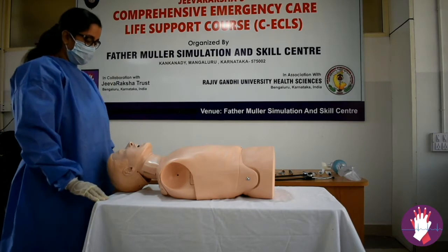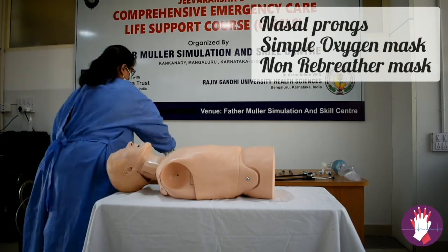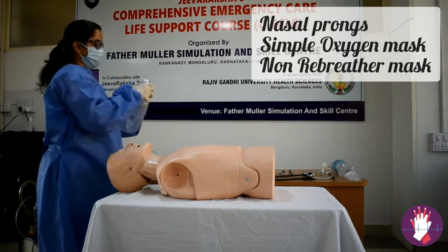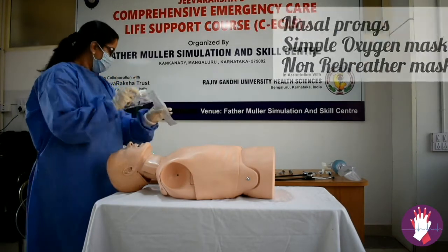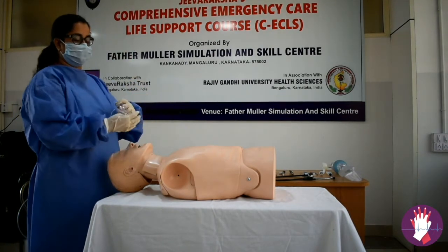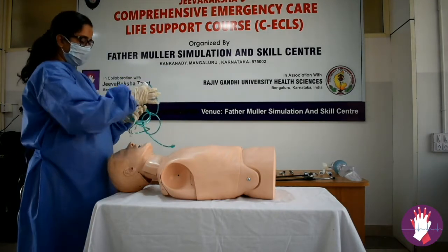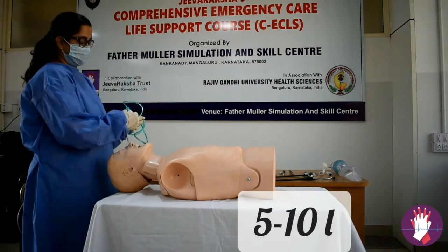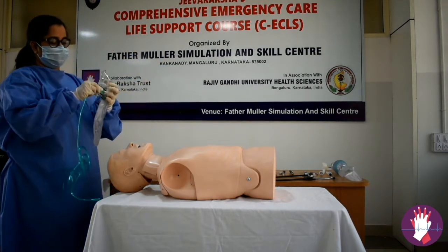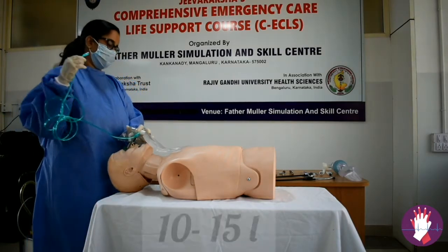Connect a pulse oximeter to monitor oxygen saturation. Based on the saturation, decide on your oxygen delivery device: nasal prongs with a maximum flow of 4 litres, a simple face mask with a minimum of 5 litres up to 10 litres (FiO2 will not exceed 0.6), or if planning to give FiO2 beyond 0.6, use a non-rebreather valve mask connected to flows of 10 to 15 litres.